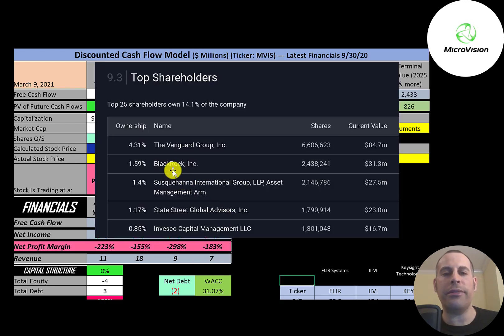The biggest shareholder is Vanguard, then BlackRock, then Susquehanna, State Street, and Invesco. Let's look at the financial ratios.